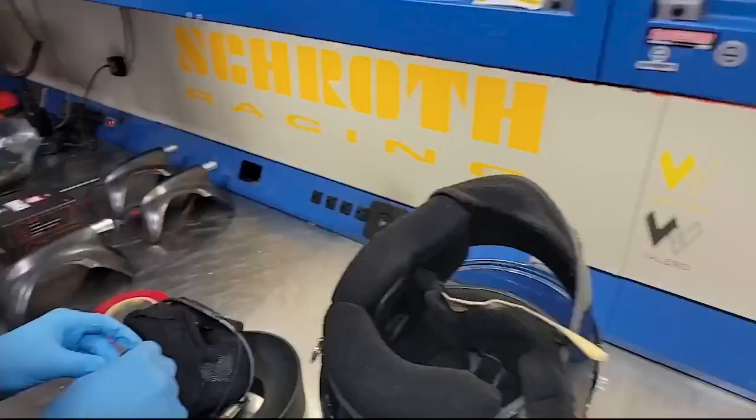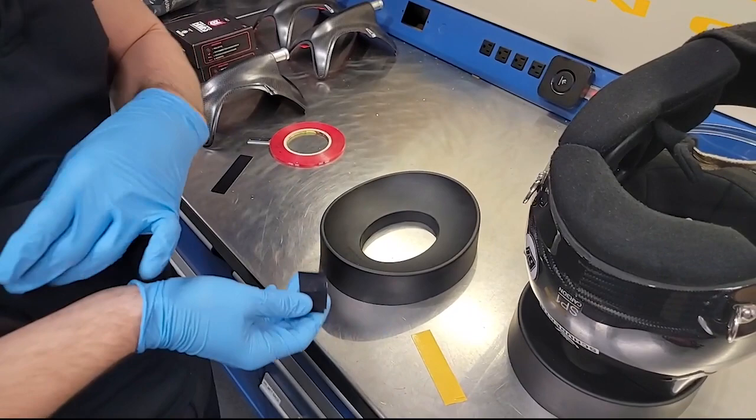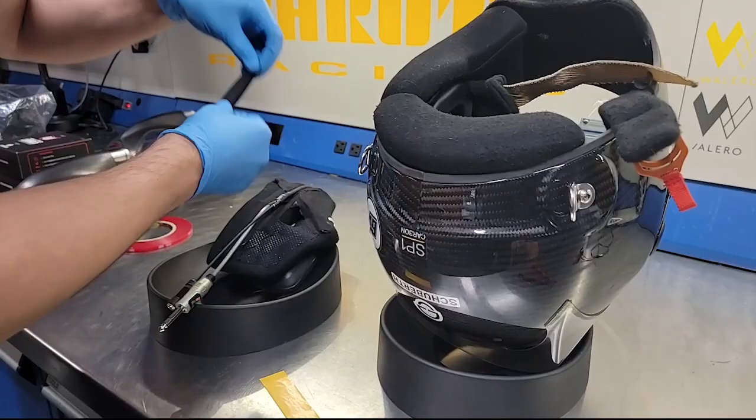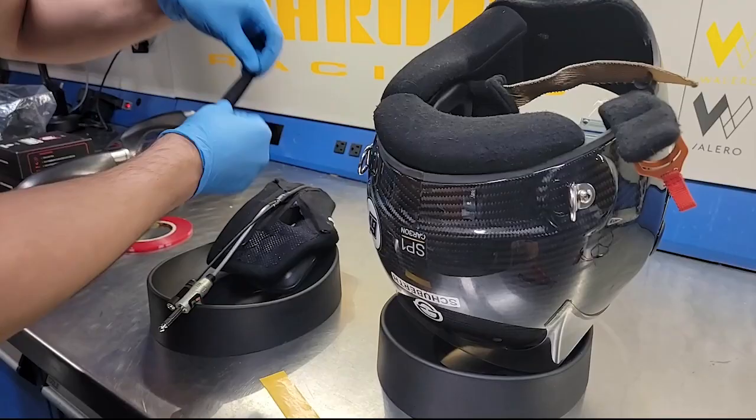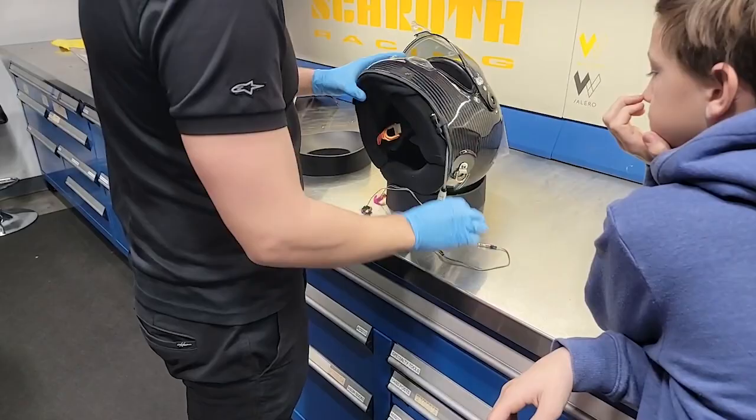So we'll install a new radio kit in Ben's helmet. That way he's got really good audio quality so he can hear the race radio and his spotter when he's running out on the track. You can see you've got a really good connection — you're not gonna have any issues at all.